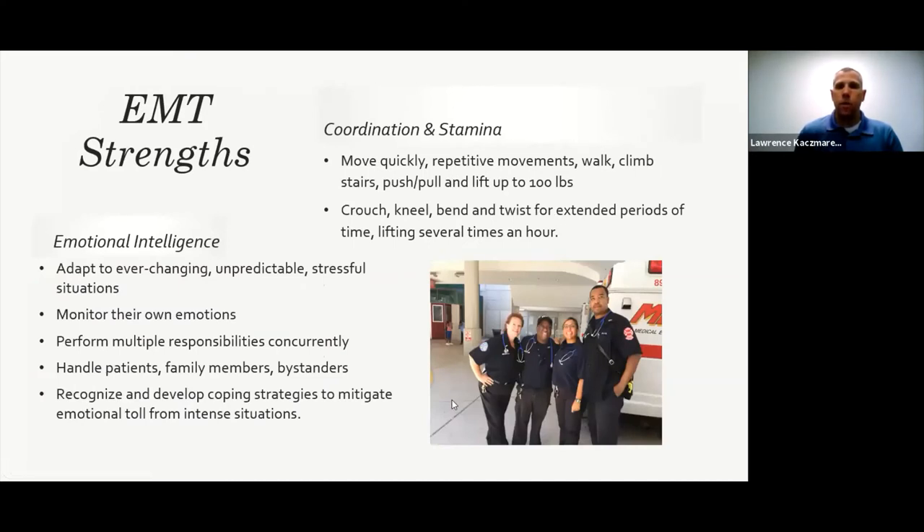As an EMT or paramedic, you have to be a strong person both physically and mentally. The physical part — it's a physical job. You're out in the field, going up and downstairs, in and out of houses, carrying equipment and patients. You have to be able to lift at least 125 pounds by yourself or 250 pounds with a partner. We're also working in different positions — crouching, kneeling, bending, twisting. We sometimes find people in precarious positions and have to get into precarious positions ourselves.